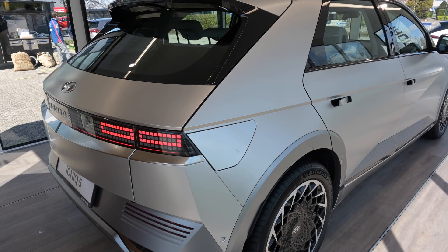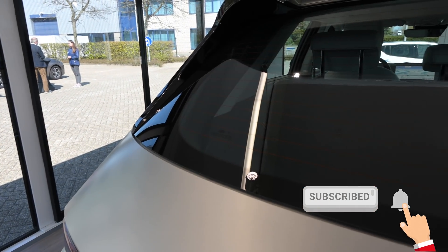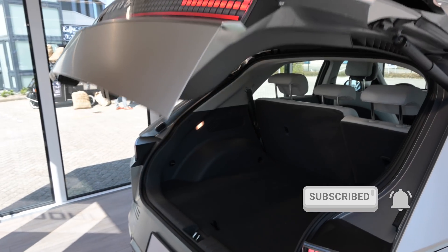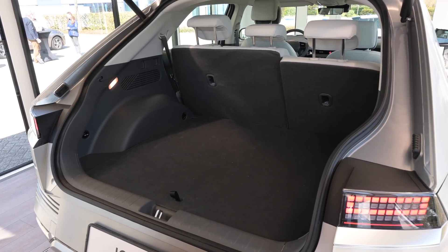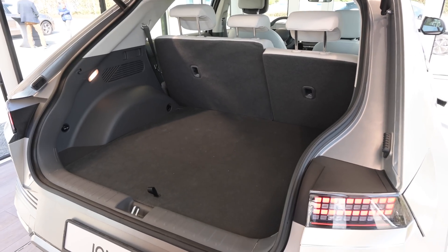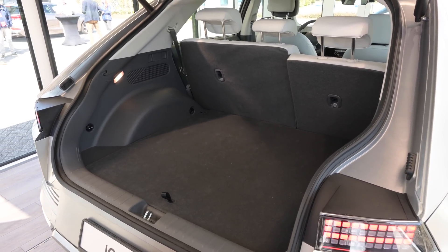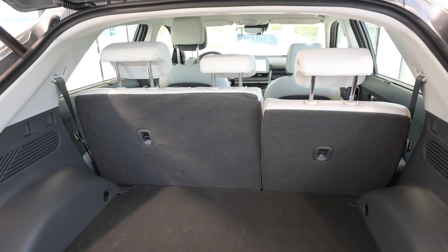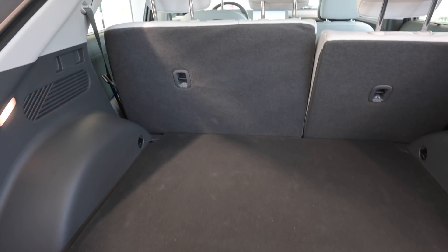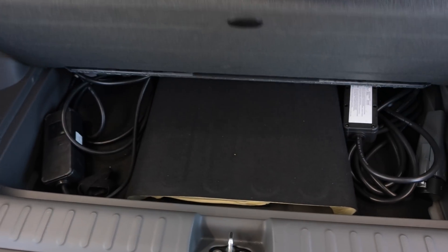I close the charge port manually — in a production version it is motorized. Let's open up the boot. Of course it has an electric tailgate, and it is actually very, very big. This car has a boot of about 530 liters, so almost as big as a Volkswagen ID.4. Again, this car is huge. You can also put the rear seats down and then you have a boot space of around 1,600 liters. On the boot floor there's a little space where you can store your charge cables, for example.